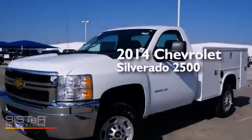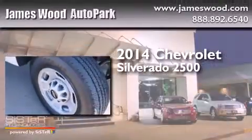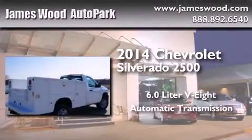This is a brand-new 2014 Chevrolet Silverado 2500. It has a 6.0-liter, eight-cylinder engine and an automatic transmission.